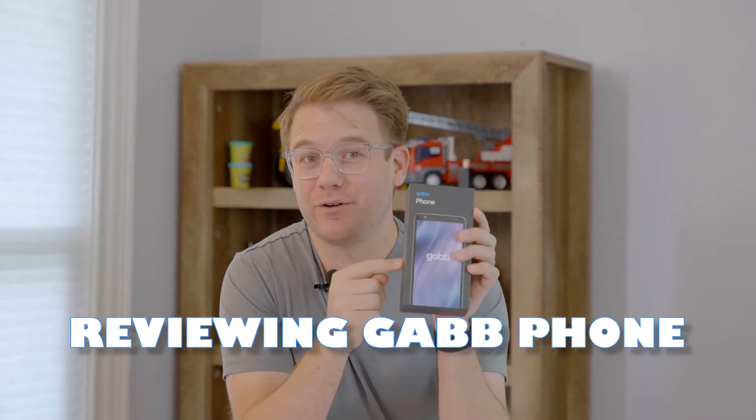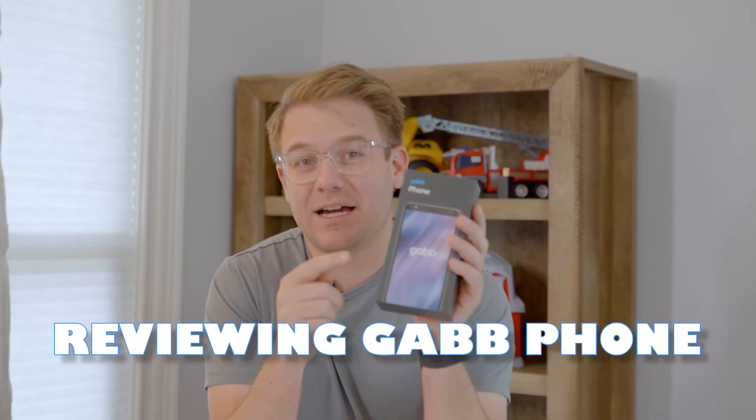Hey guys, I'm Sasha with Goalie. In this video, I'm going to review the Gab phone. This phone is advertised to help you keep your kids safe. They're supposed to not be able to talk to creepers or download wacky apps that you don't want them to. We're going to see how well it works.